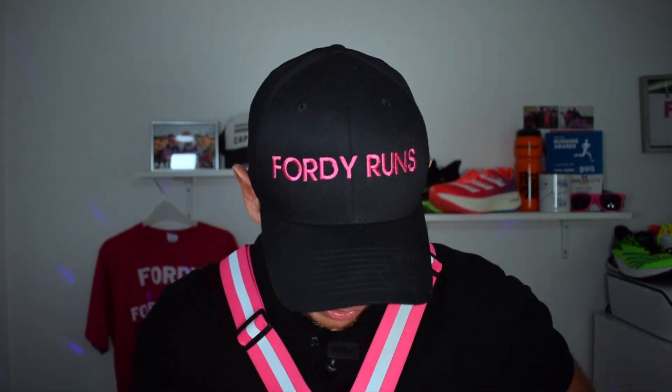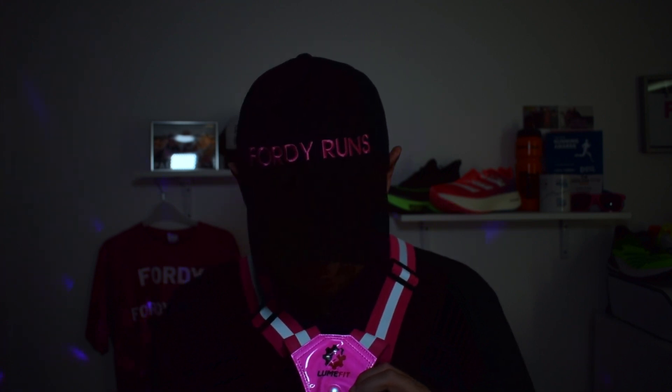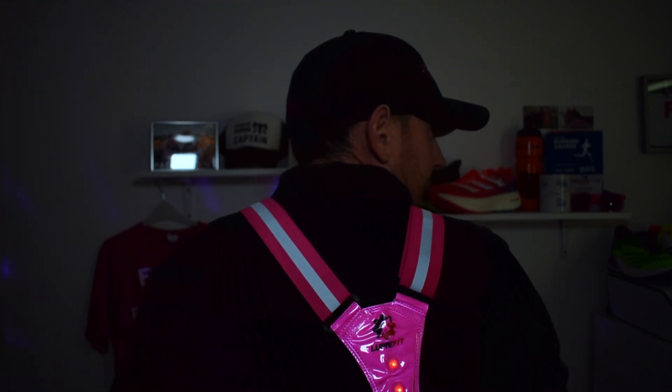It doesn't really work when you're in here — maybe I should have turned some of the lights off. Let's switch some of these off and see if that works. Does that work better? Can you see that a bit better? Like that — and then you've got the one on the back as well. Hopefully now that is coming out a little bit clearer after we switch the lights off.